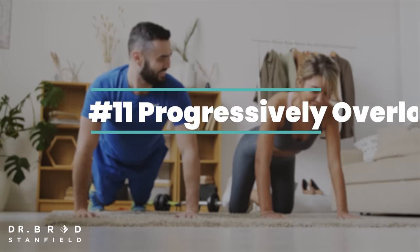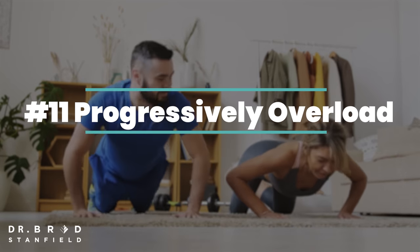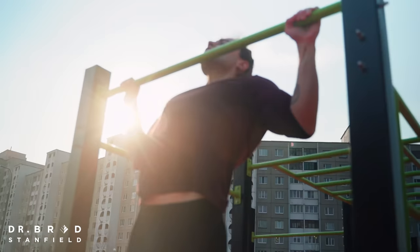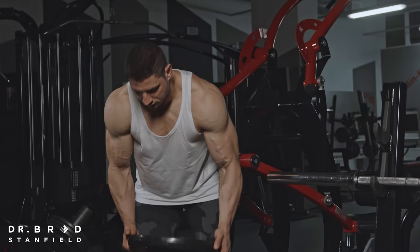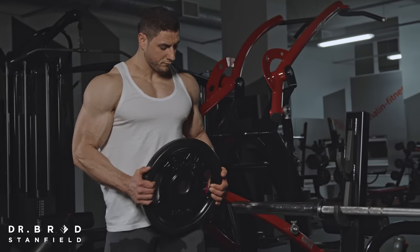The next point is to make sure that we are progressively overloading our muscles. When we start to exercise, we will see incremental improvements, and it's important that we either increase the weight or increase the repetitions we're doing. That way we are continually signaling to our body that it needs to become stronger.